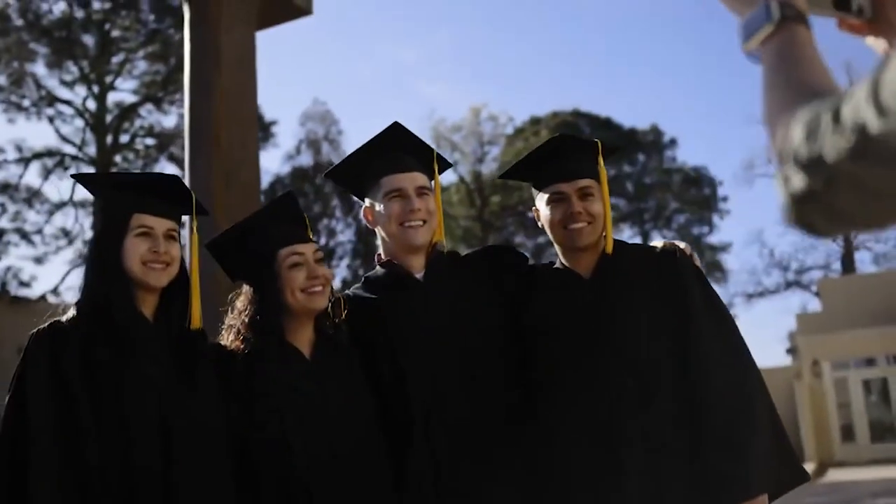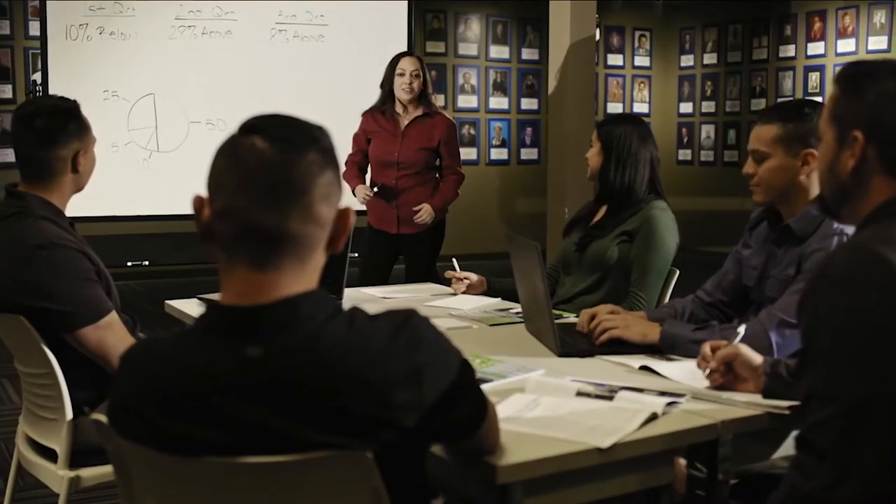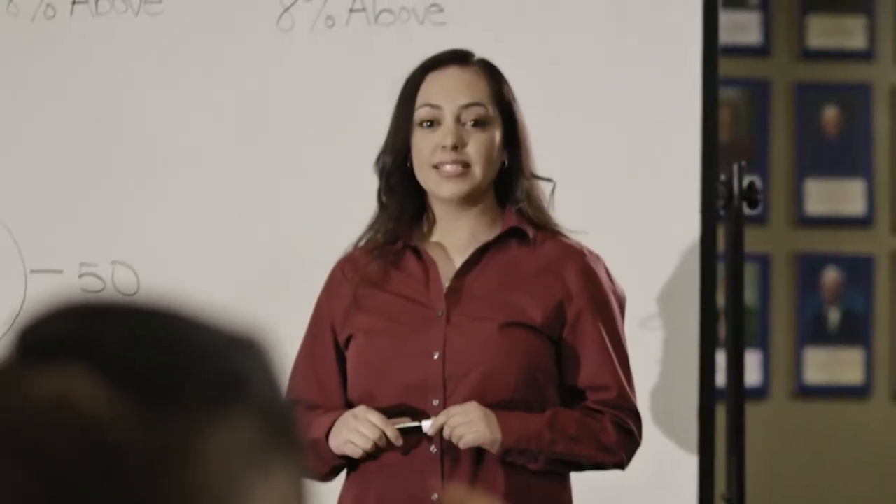Advancing your education creates growth, opportunity, and can transform your life. These are your benefits — take advantage of them today!